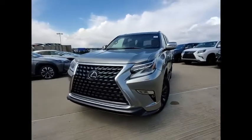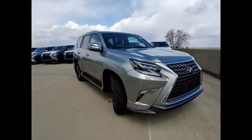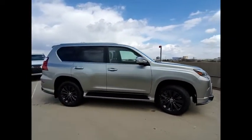Looking for the right vehicle? Check out the 2020 GX460. This 7-passenger utility vehicle is more powerful, capable and versatile than ever before.